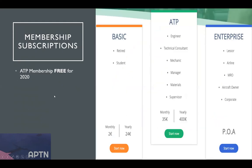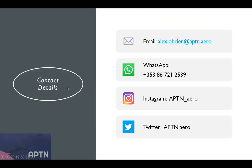On membership: individual APTN membership is free for 2020. Feel free to join. For enterprise membership — lessors, airlines, MROs — talk to us about that; we're flexible on it. That's it on the APTN side of things.